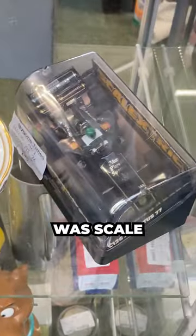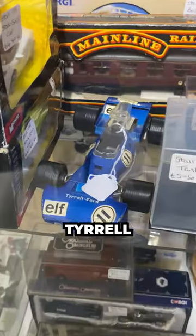The main constant that I found was scale models of cars, like this Hesketh, Lotus, Brabham, Surtees, Ferrari, Tyrrell, and Williams.